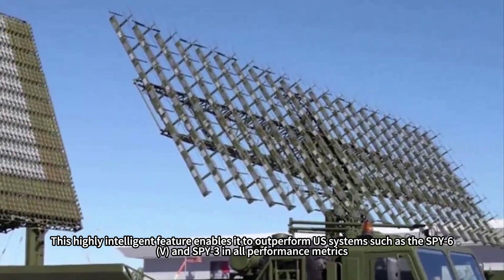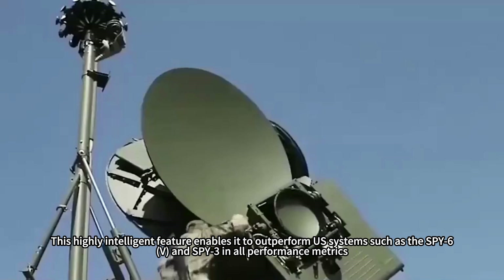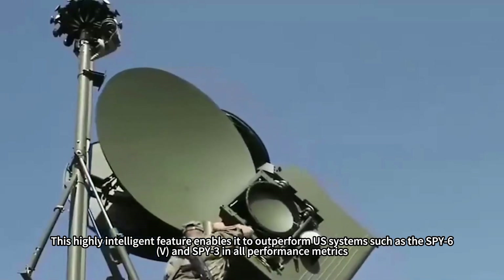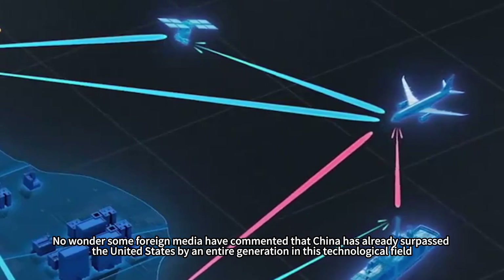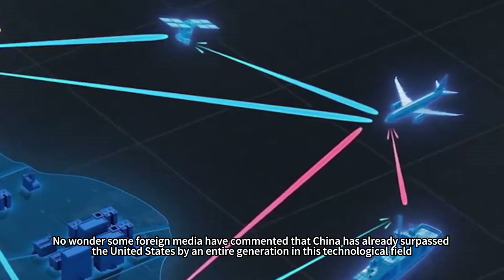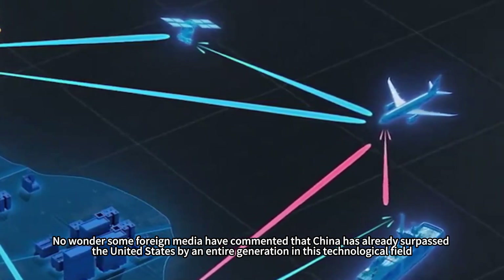This highly intelligent feature enables it to outperform U.S. systems such as the SPY-6 and SPY-3 in all performance metrics. No wonder some foreign media have commented that China has already surpassed the United States by an entire generation in this technological field.